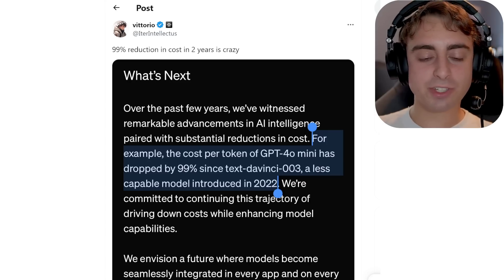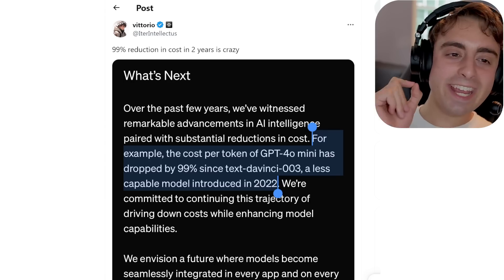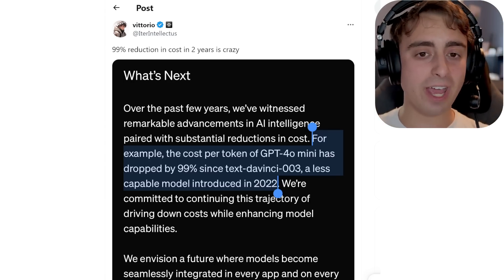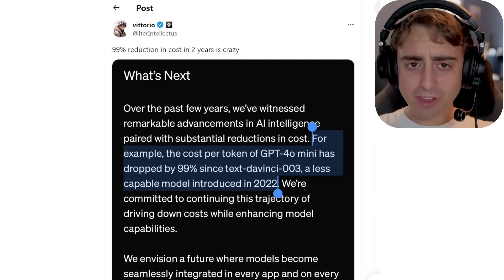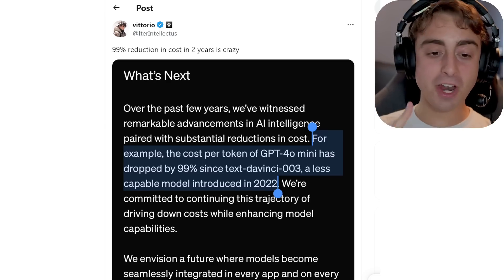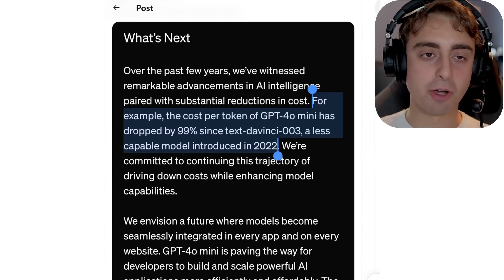A lot of people in the comments said this is pretty boring, but I want to point out some reasons why it's not. This is a 99% reduction in cost in just two years. For the same level of intelligence, if not better. Not to mention the model is also natively multimodal, which is not something that we had two years ago.